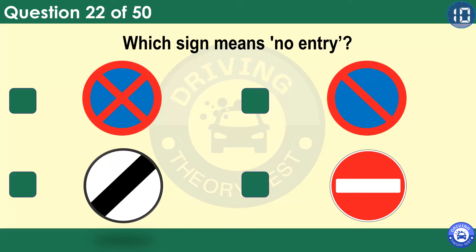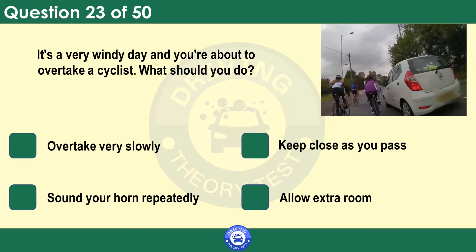Which sign means no entry? Look for and obey traffic signs. Disobeying or not seeing a sign could be dangerous. It may also be an offence for which you could be prosecuted.